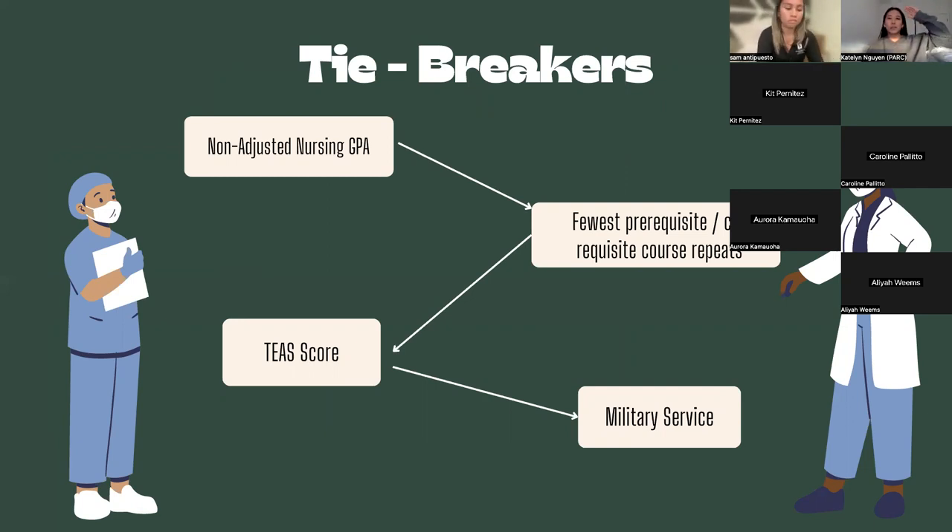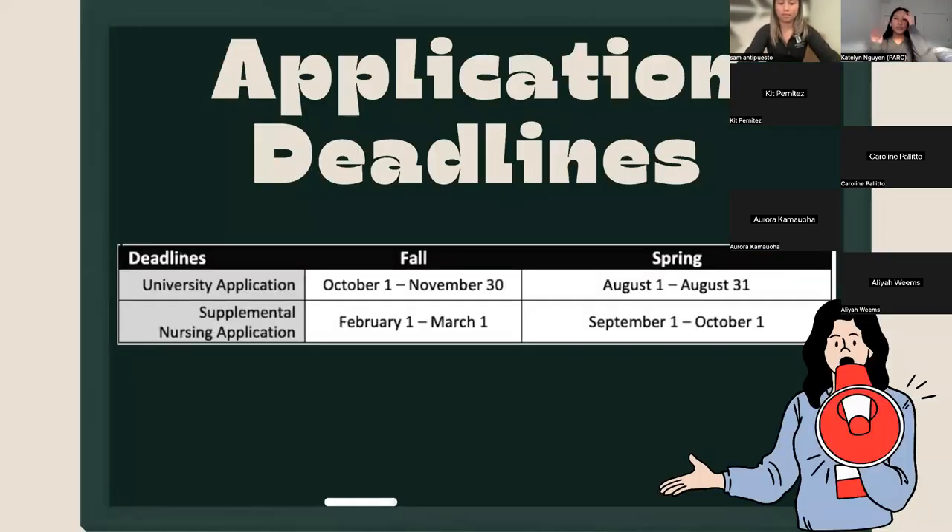For tiebreakers — since Sac State accepts students based on rank, if students are tied at the cutoff for the 80 spots, we first look at your non-adjusted nursing GPA, meaning your raw prerequisite grades. If those are still tied, we look at any course repeats. After that we go to your TEAS score. Students who have served in the military get priority after that.